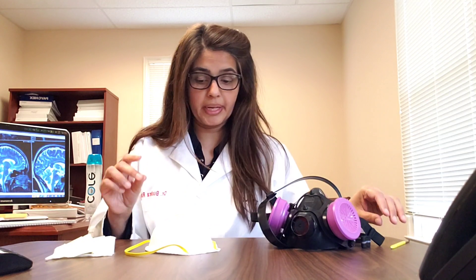So what is 0.3 micron, and what's the size of a virus? The size of a virus is 0.125 micron — half the size of what these masks guarantee to filter. So why are we expecting the viruses to get filtered when these masks only guarantee filtration up to 0.3 micron and the size of a virus is 0.125 micron?